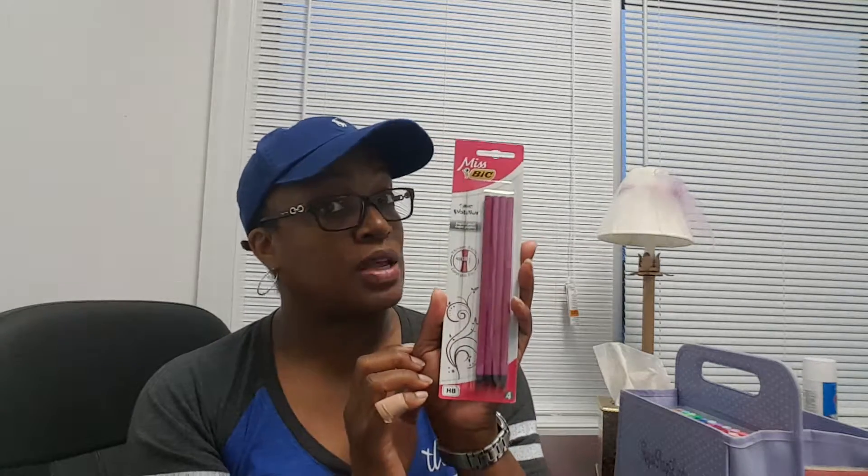Another item I got was the Bic graphite pencils. I have a daughter that draws, my nephew draws, I have a niece that draws. And when I was in college getting my degree in fine art, we had to have graphite pencils — I wasn't able to get graphite pencils for $1 for four back then. So anytime I see a name brand at Dollar Tree, it's great value.